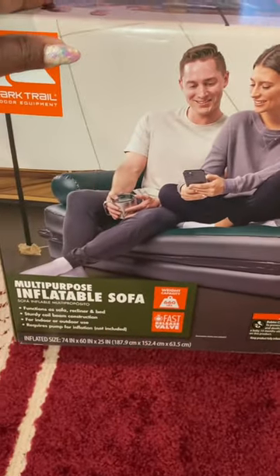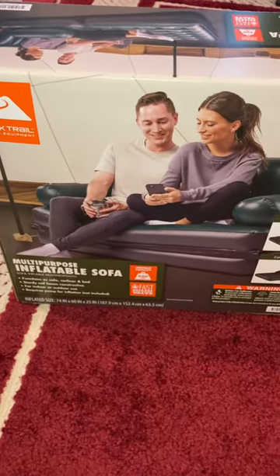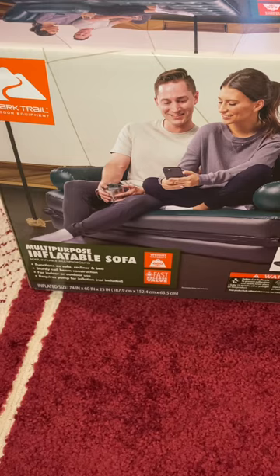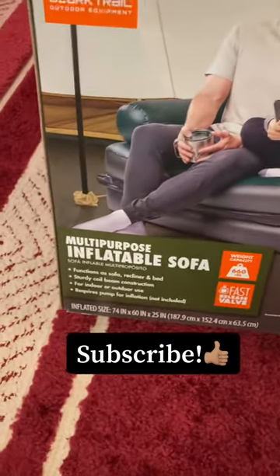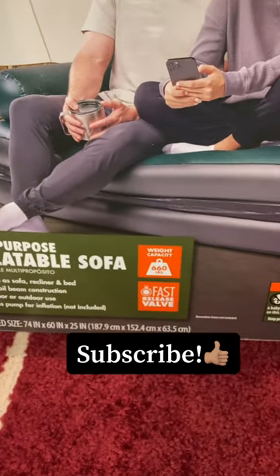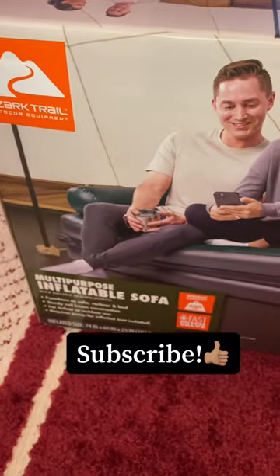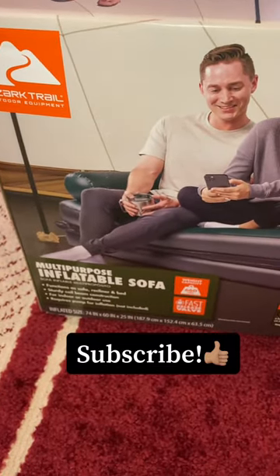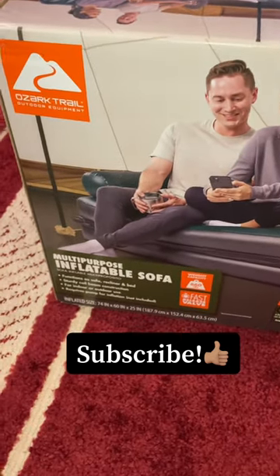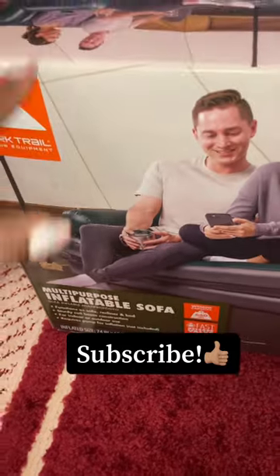So as you can see, we got a multi-purpose inflatable sofa bed. I have never seen one of these before — if you have one, please comment below and let me know how yours is. It functions as a sofa, recliner, and a bed. It's sturdy, had really great reviews, and the weight capacity — which is what got me — is 660 pounds. Me and my baby together probably weigh about half of that. I also love that you can use it both indoor and outdoor.